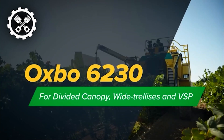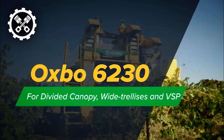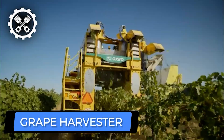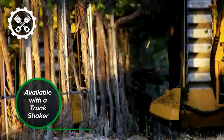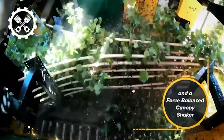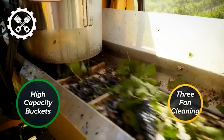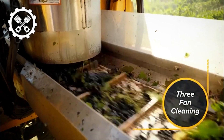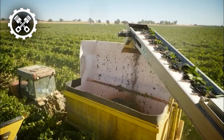A highly successful tool created exclusively for the mechanical harvesting of grapes is the Oxbow 6230 Grape Harvester. It is practical for both fresh market produce and wine grapes because of its self-propelled nature. The Oxbow 6230 uses a set of shaking rods that gently shake the vine, pushing grapes into the hopper area. The berries are first removed from any leaves or other debris before being transported into bins or gondolas attached to the machine.